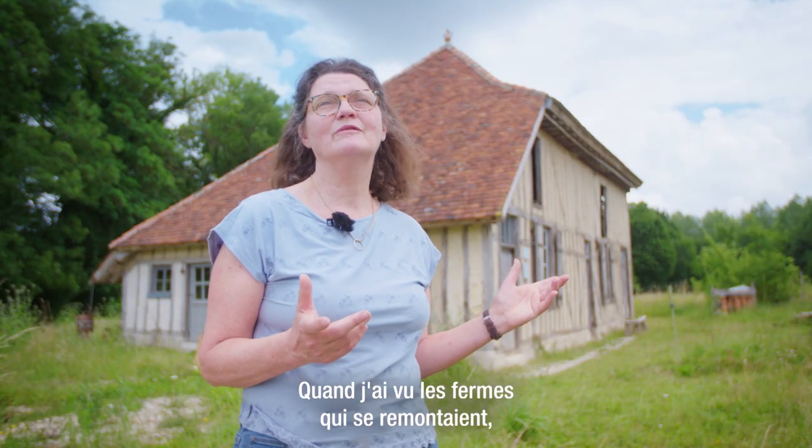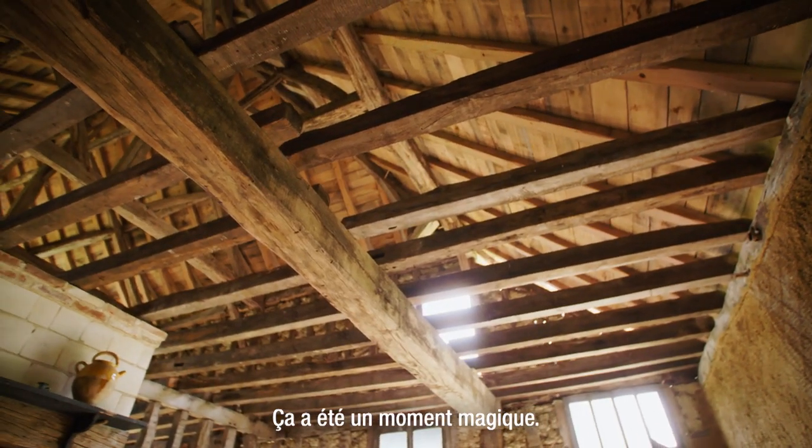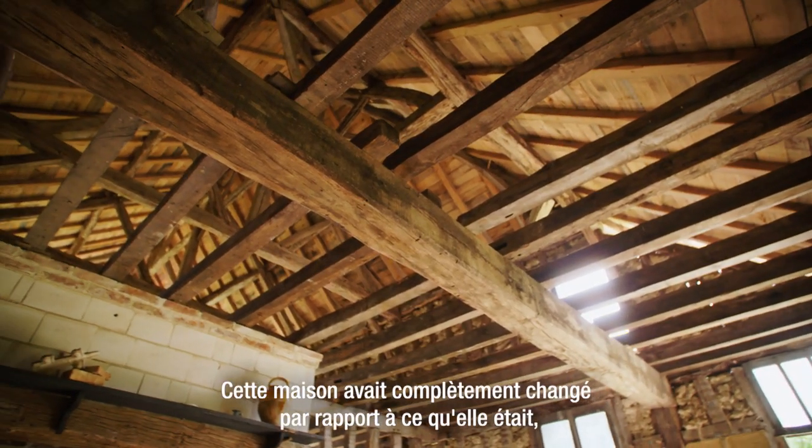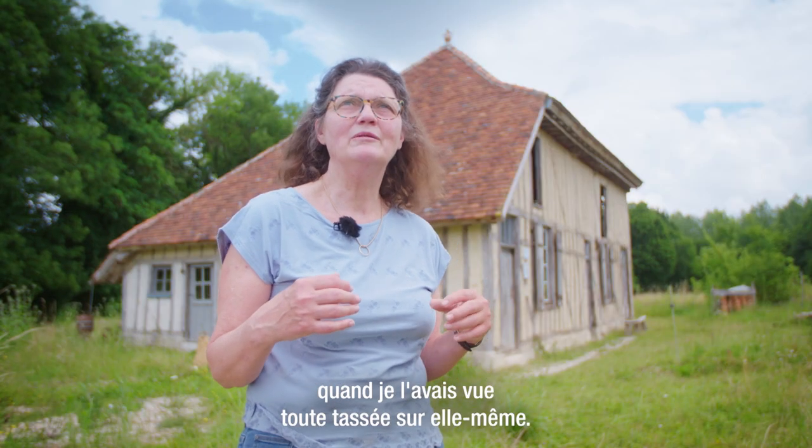Quand j'ai vu les fermes qui se remontaient, pour moi, c'était Notre-Dame, mon Notre-Dame à moi. Ça a été un moment magique. Cette maison avait complètement changé par rapport à ce qu'elle était quand je l'avais vue toute tassée sur elle-même.